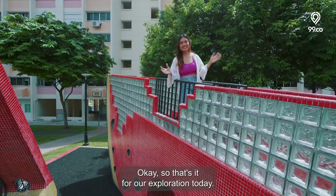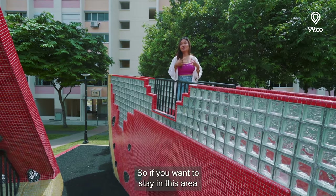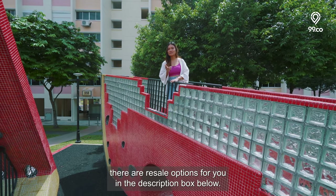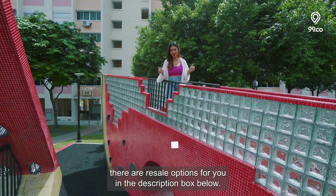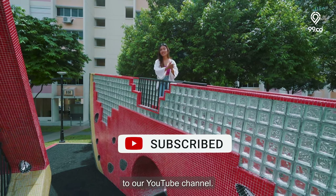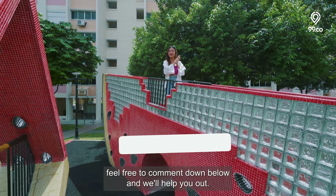That's it for our exploration today. Hope this has been insightful for you in your BTO journey. If you want to stay in this area but want to skip the waiting time, there are resale options for you in the description box below. Thank you so much — don't forget to like and subscribe to our YouTube channel. If you have any questions about this BTO launch, feel free to comment down below and we'll help you out.